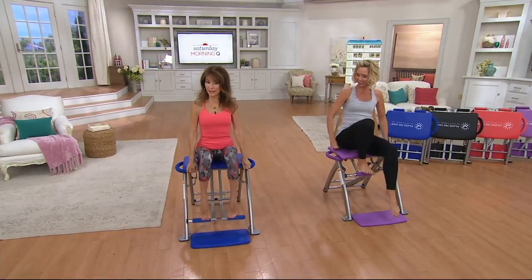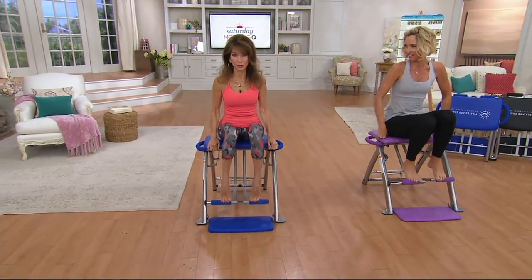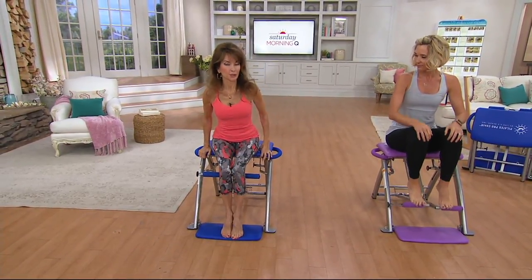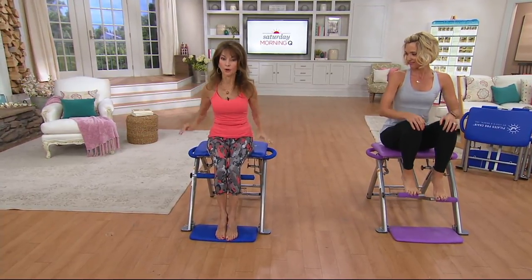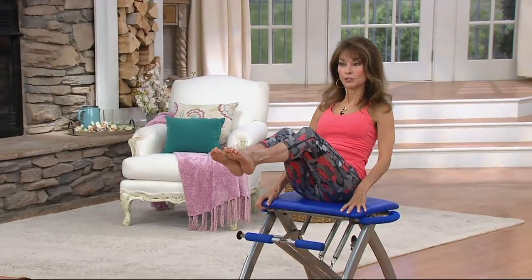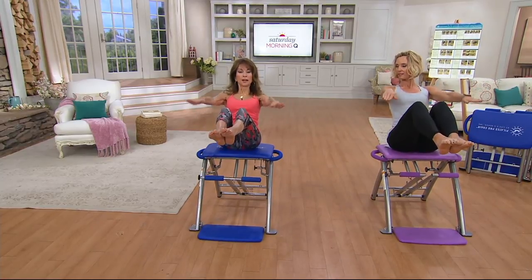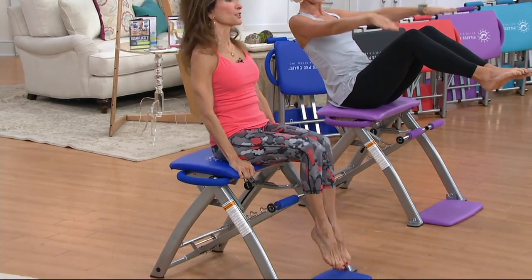So happy to be here. Why do I love the Pilates Pro Chair? Because it works. Because I get results, and I know you will too. Pilates is typically done on the floor, on a mat. We've taken Pilates up off the floor, off the mat, onto this nice cushioned Pilates Pro Chair. When you do the 100 to warm up on the Pilates Pro Chair, you get faster results because you are now getting a deeper workout.